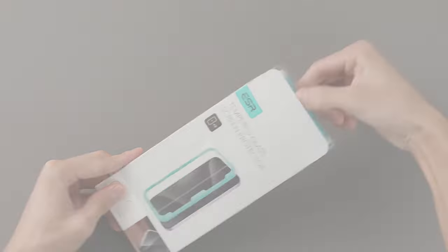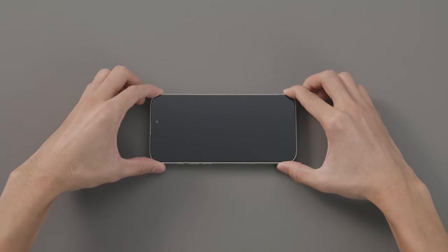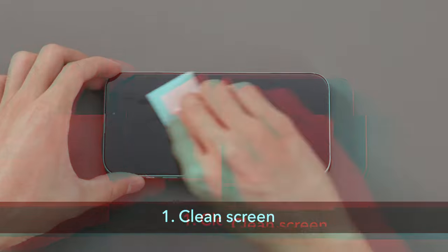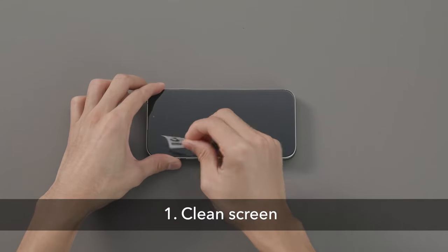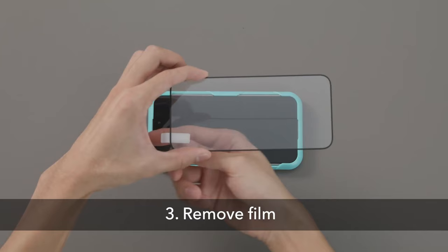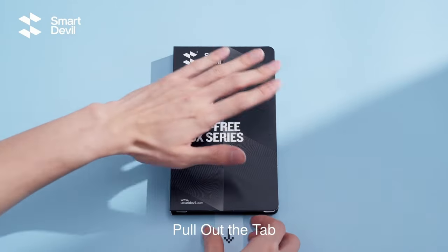Just got your shiny new iPhone 16 Pro Max? Then you'll want to protect that beautiful display. Today, we're diving into the 10 best screen protectors that offer crystal clear protection, scratch resistance, and even some extra features like privacy filters or anti-glare coating. Whether you're after ultra-thin glass or heavy-duty protection, we've got you covered. Let's jump into the top picks for keeping your iPhone 16 Pro Max's screen in perfect condition.